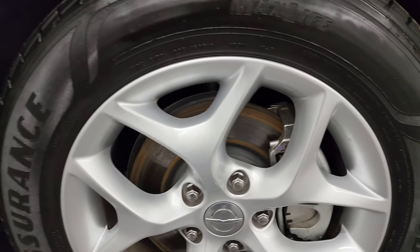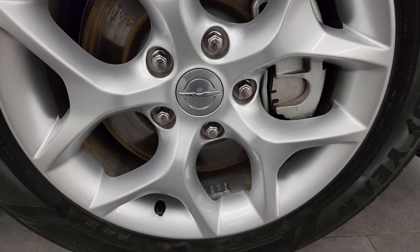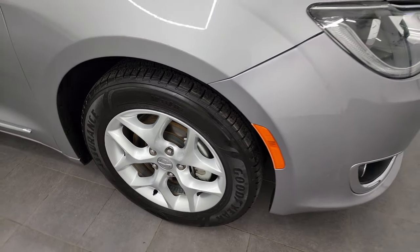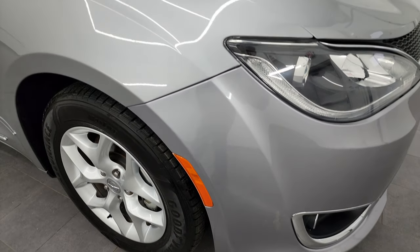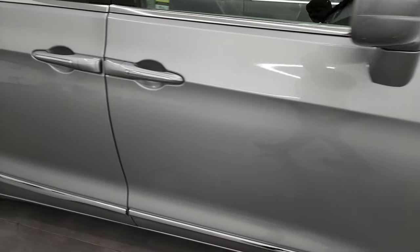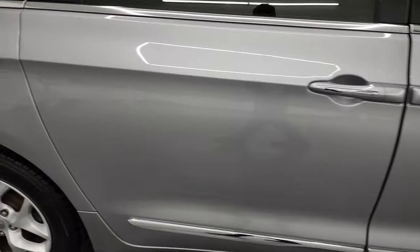The passenger side front fender is in absolutely great condition and the passenger side front wheel is in nice shape as well. As you go down this side of the 2017 Chrysler Pacifica, take note of how clean the body is and how reflective and mirror-like that paint is.